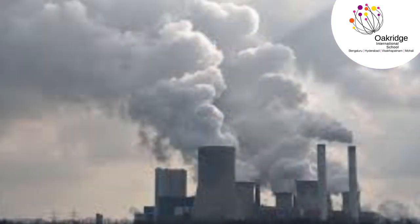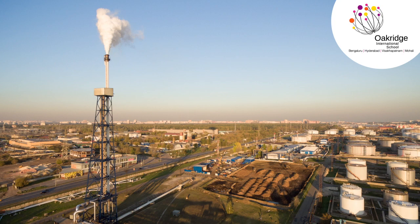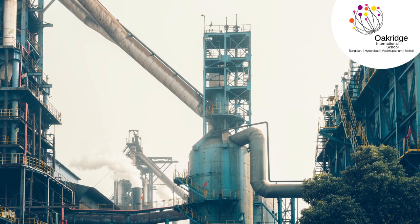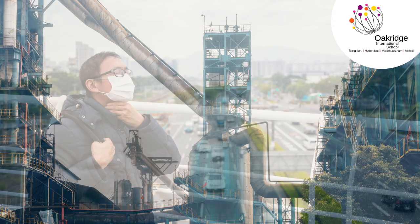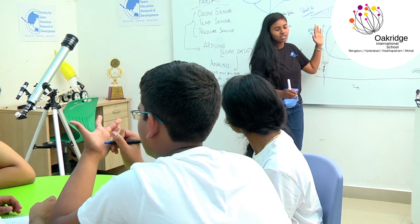Industrial activities in the past decades have increased the concentration of ozone in the lower layers of the atmosphere, and that's having a widespread effect on human health. So we wanted to investigate this phenomenon.